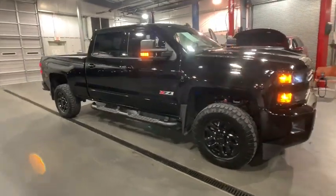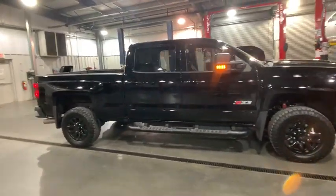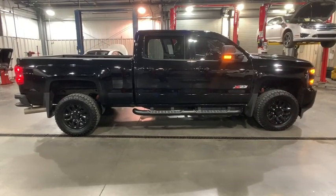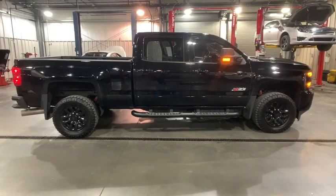The 2017 Chevrolet Silverado 2500 HD. This pickup truck pulls unlike any other. This vehicle has less than 25,000 miles.